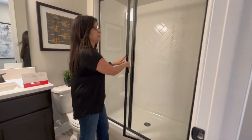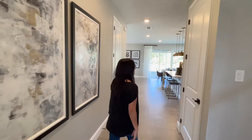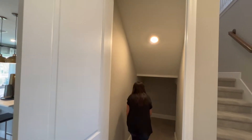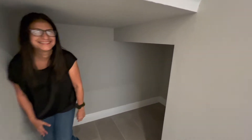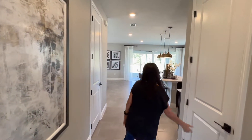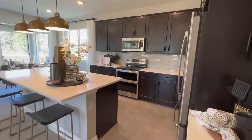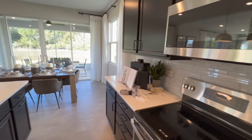So on the first floor, the first things you're going to see are a full bathroom with a stand-up shower. We also have a little bit of space here — storage under the stairs. Now we come to the open concept, which a lot of people always ask me about. Here you have the kitchen, your living room, and then your dining area.